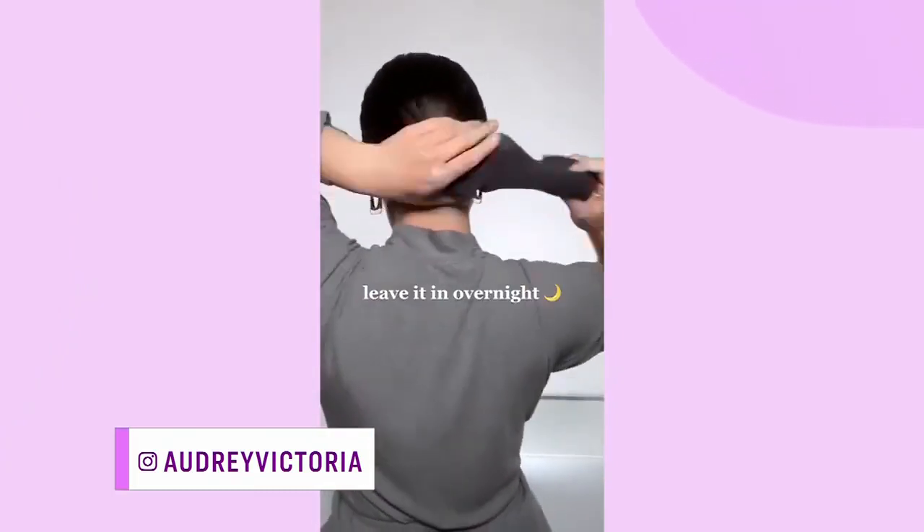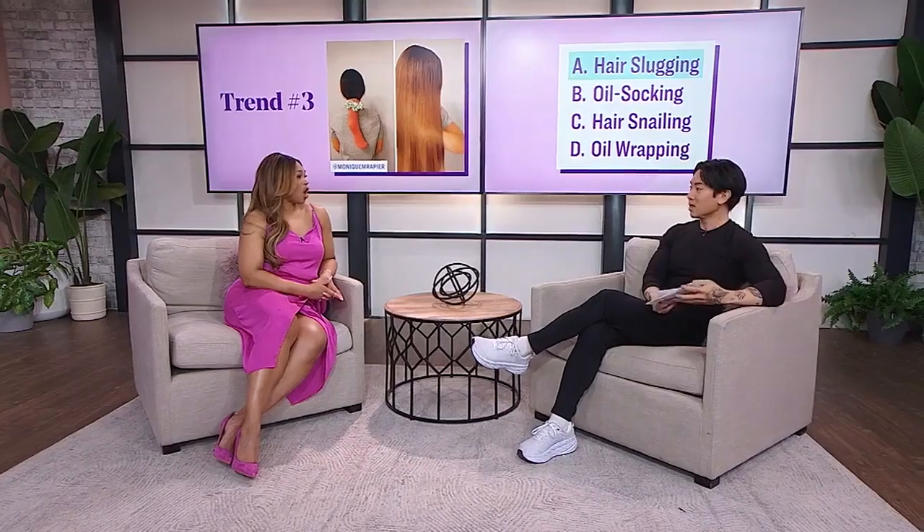South Asian women have been doing this for centuries and we're just catching up — and that's why a lot of South Asian women have such beautiful hair. The more moisture you add, the better, especially for 4C hair. Put the moisture on it.